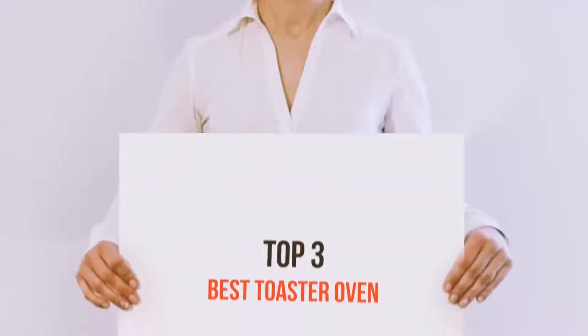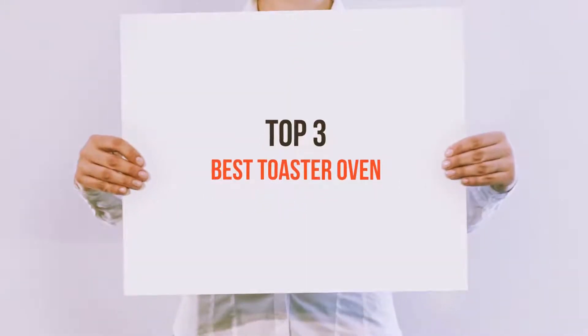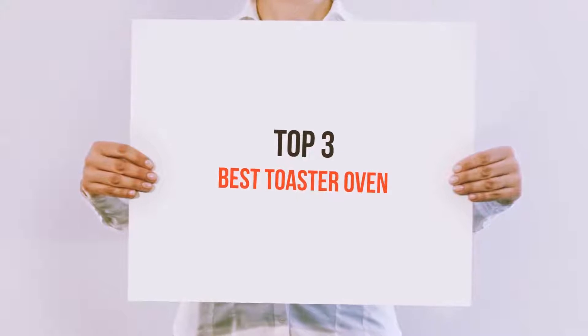Hi everyone, welcome back to my channel. Today I'm going to talk about the Top 3 Best Toaster Ovens.